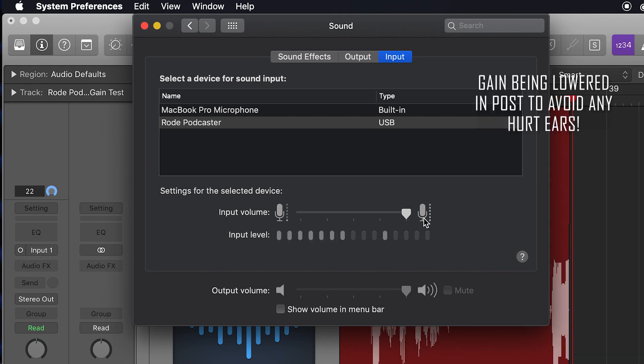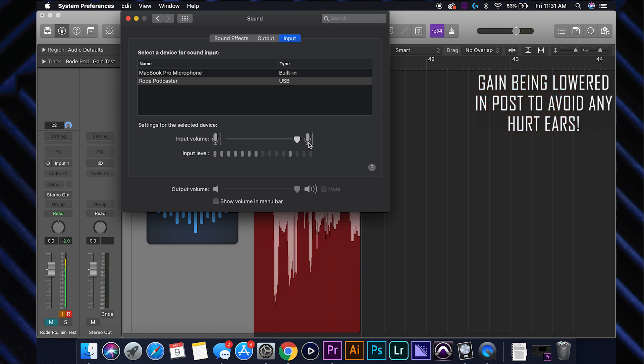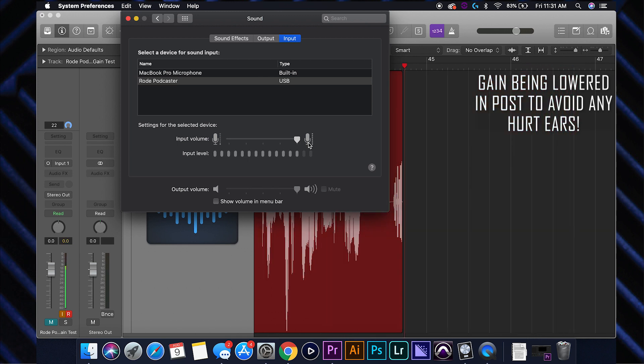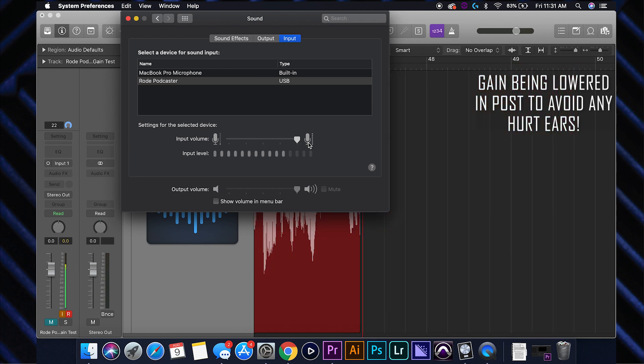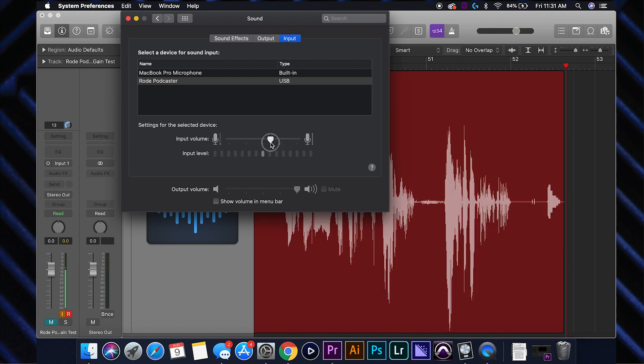Even right now at 100%, I'm not clipping. I do have to talk a little quieter, but you can tell it doesn't have a whole lot of gain to play with. Once you get past about the 65 to 70 mark, it starts really getting noisy in the noise floor area. Let's jump back to the rest of the video. Now that we've gone through the basics, the specs, and the testing, I'm going to give you my review of the Rode Podcaster.